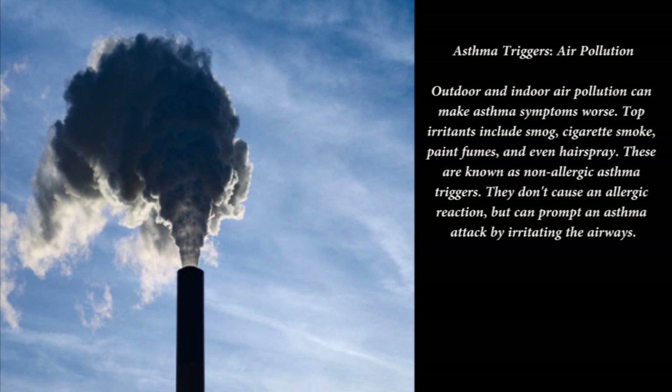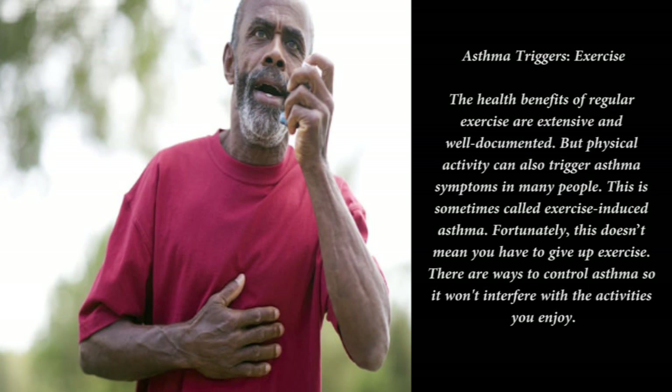Asthma triggers — weather: people with asthma may notice that symptoms get worse during certain types of weather. When the temperature drops, the chances of having an asthma attack may go up. Other triggers include air that is extremely humid or very dry.